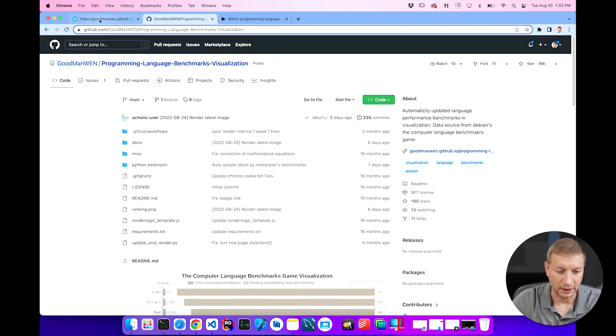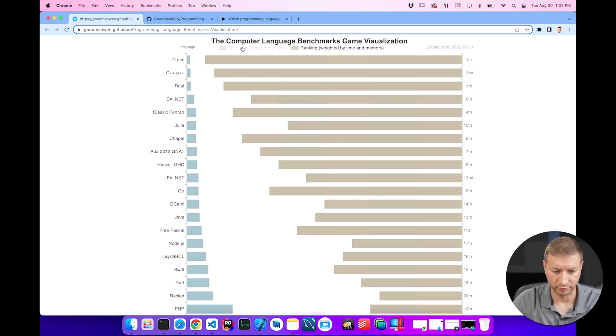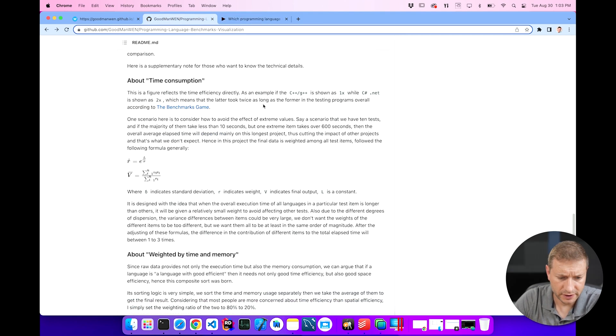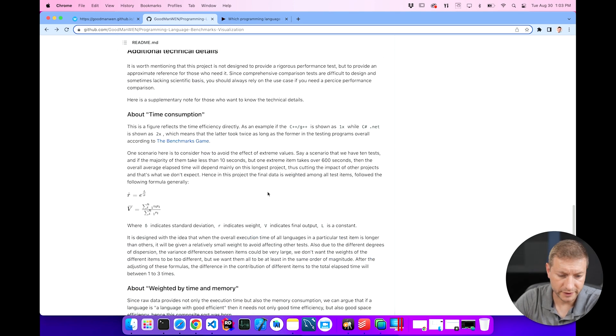Here's the repository in case you're interested — this is the interactive visualization. There's really only one button you can press and it just displays, so just go to the repository directly. It goes into some technical detail about what's going on here. It says take it with a grain of salt — it's not a rigorous performance test or scientific, but it gives you an idea of where the languages fall generally. It talks about the time consumption, which is this gray bar in the bar chart.